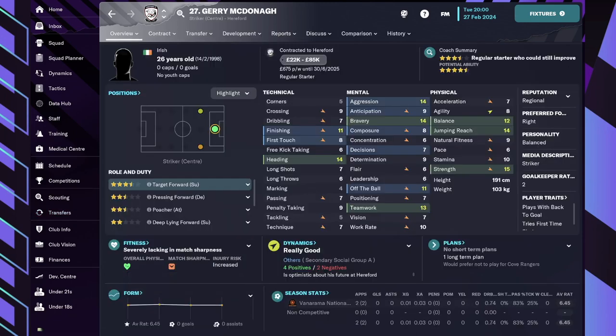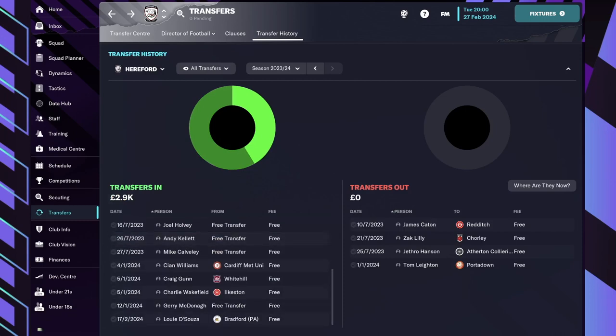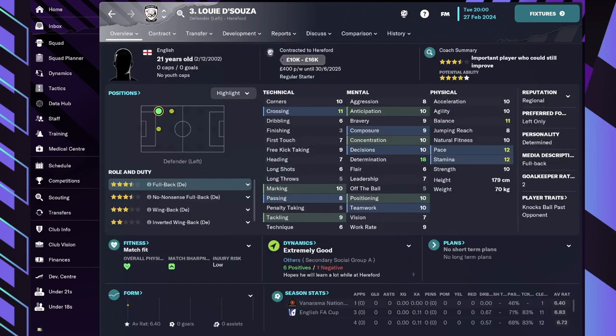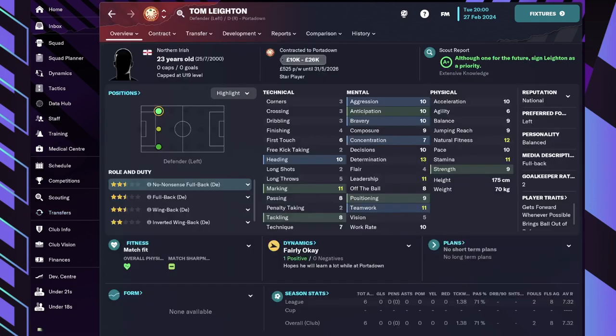Gary McDonald is the other striker this time as a target forward. And last but not least a new defensive left as well — Louis De Souza, who's been recommended by our scouts. It doesn't look great but we'll give him some time. One of our players left as well — Tom Leighton — just because we brought in those new players for the left side of defence.